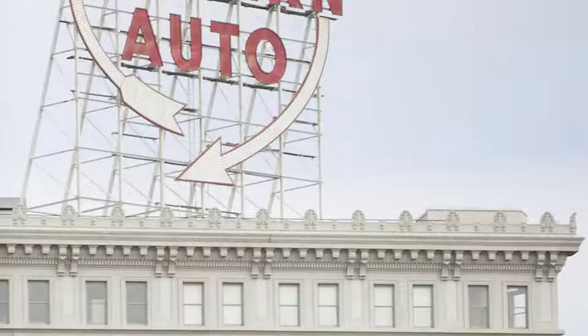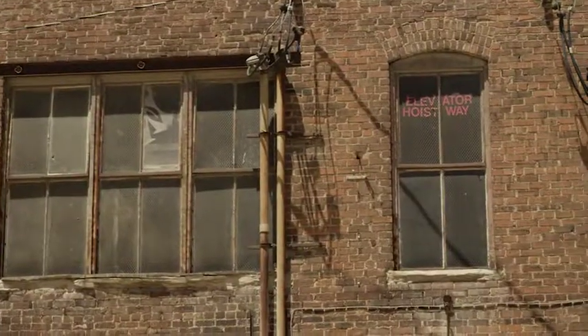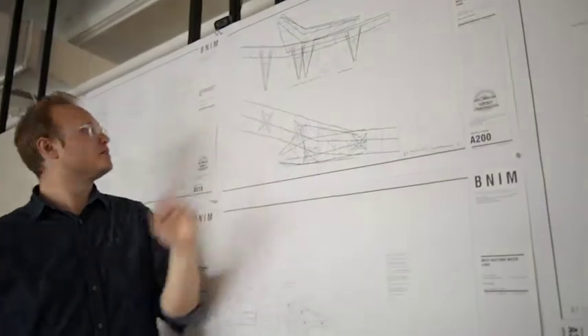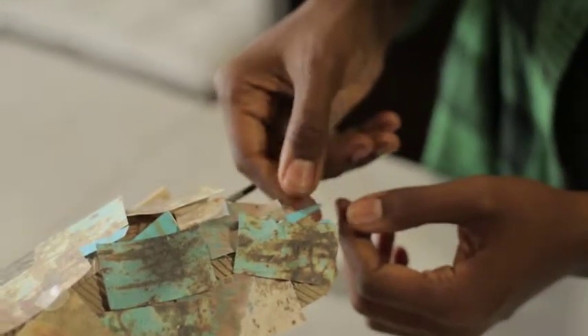These old industries moved out and it gave artists freedom to explore, to experiment. That's inspired a lot of people to try to do things they might not have had the courage to do in other areas. This is an amazing project because we've been working with materials that add meaning to the project themselves.